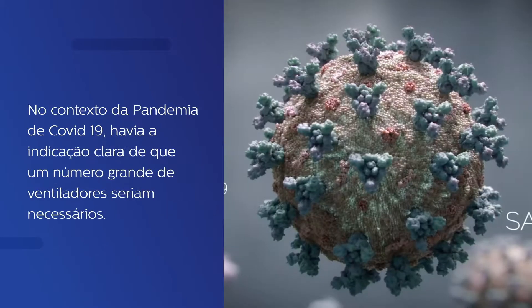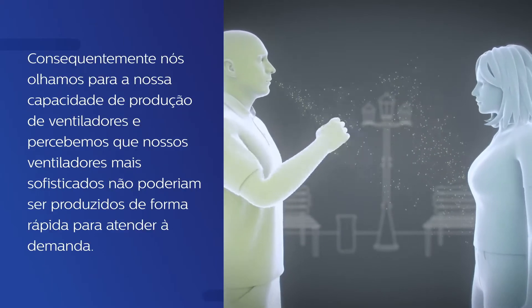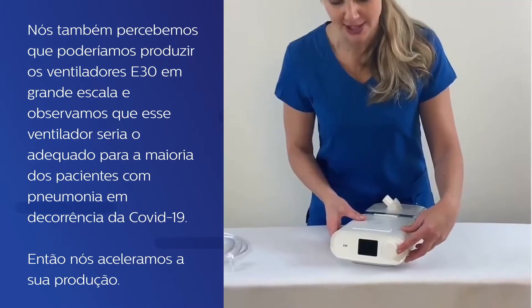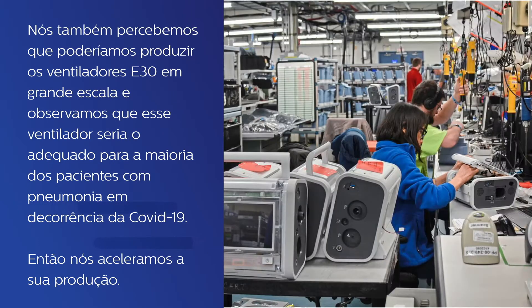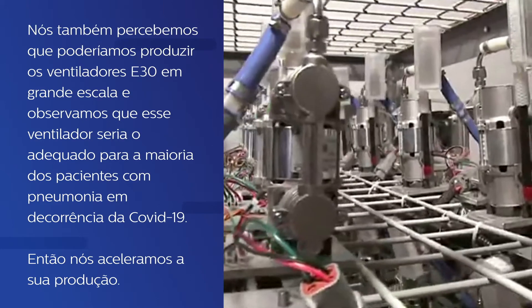With the onset of the COVID-19 pandemic, there was clear indication that large numbers of ventilators were going to be needed. As a result, we looked at our capabilities to produce ventilators and realized that our standard, more sophisticated ventilators could not be produced in adequate numbers to meet the demand. We also realized that we could produce E30 ventilators in large numbers, and we determined that this ventilator would be adequate for most patients with COVID pneumonia. As a result, we launched into its production.